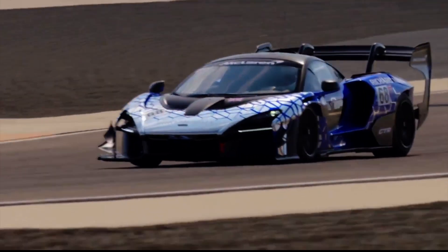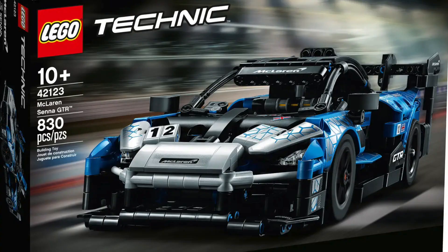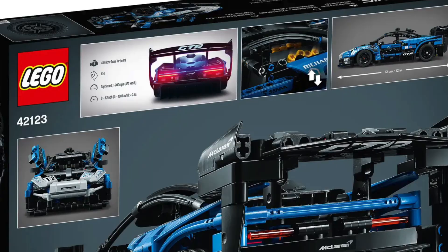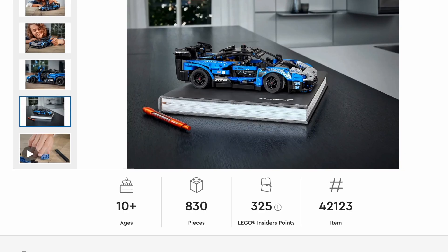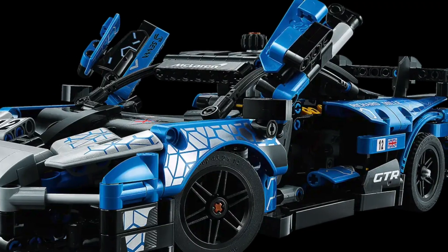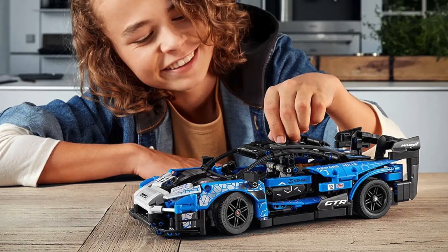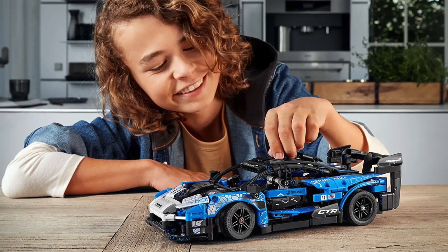Do you have the need for speed? Well, number six on our list, the McLaren Senna GTR, can help. This is the first Technic set on our list and it's going to be for the more advanced builder. The set includes 183 pieces and retails for $50. This iconic car features dihedral doors and a full V8 engine with moving pistons, and will be great for any supercar lover in your life.